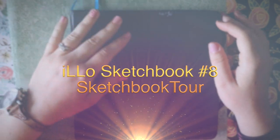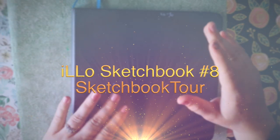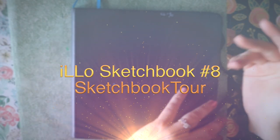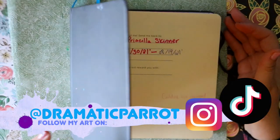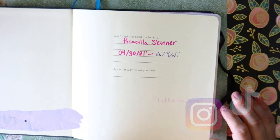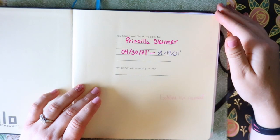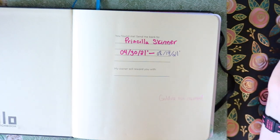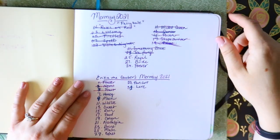Hey guys, it's me Priscilla and I have a completed sketchbook tour for you. I did do this sketchbook tour at the beginning for mermaid showing all my mermaid sketches, but now I have it completely finished. I'll just go and flip through the mermaid sketches - if you'd like to see them more in depth, I'll tag that down below. But I'm gonna just go ahead and flip through.